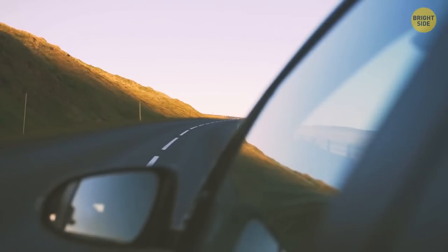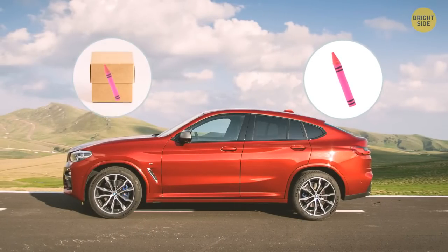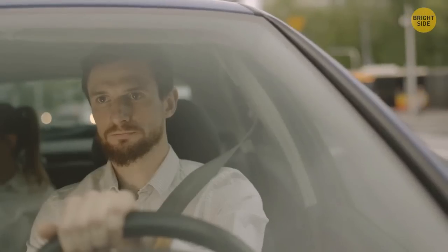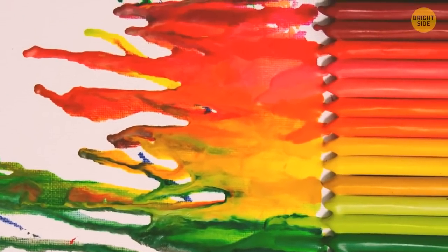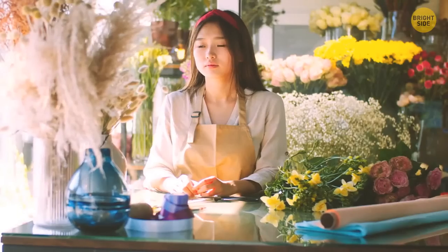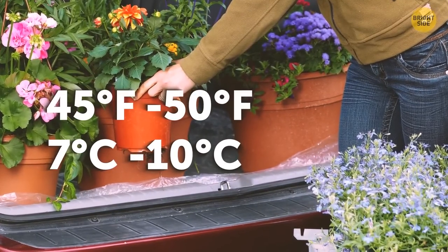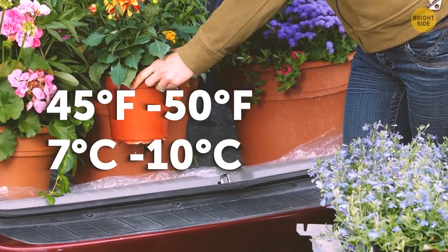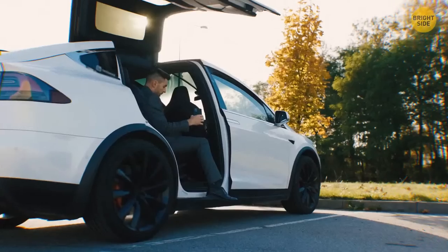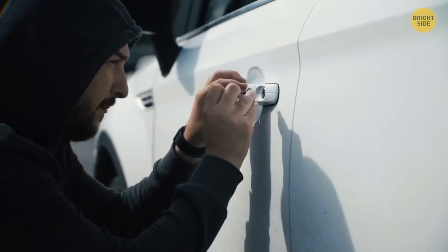Wax crayons are useful during long trips to keep youngsters entertained, but remove them from the car or place them in an airtight box as soon as you arrive at the destination — these art supplies melt easily and can stain your car seats. Always plan your trip in advance if you intend to buy houseplants. Even mild temperatures of 45 to 50 degrees Fahrenheit can wilt away delicate plants within the hour. A well-trained thief can break into your car in just a matter of seconds.